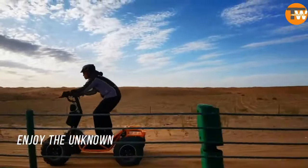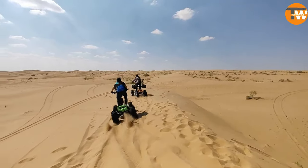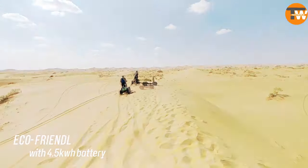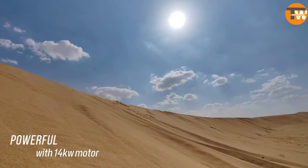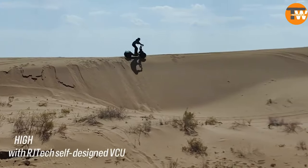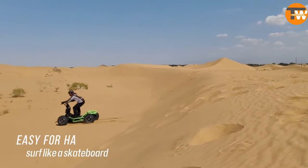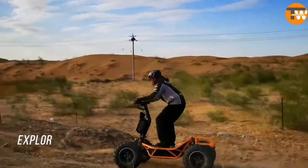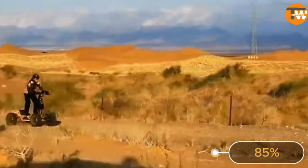Imagine zipping through trails at speeds of up to 70 kilometers per hour, and on a single charge, you can explore up to 95 kilometers. Its cutting-edge suspension system is adjustable for both soft and hard terrains, ensuring a smooth ride wherever you go. Vagitech takes pride in its craftsmanship, designing and producing 85% of its components in-house.